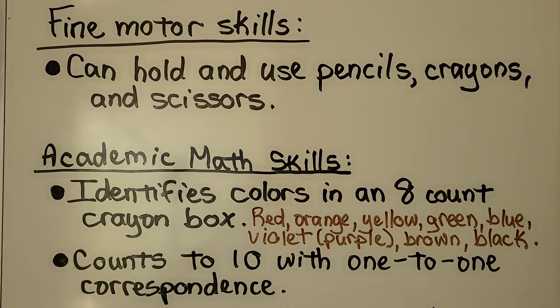For academic math skills, they should identify colors in an eight-count crayon box — that means red, orange, yellow, green, blue, violet (which is purple), brown, and black — and counts to ten with one-to-one correspondence, meaning they can point to items as they count to ten.